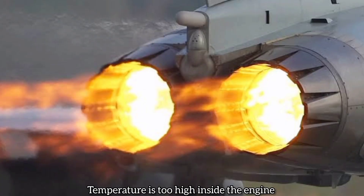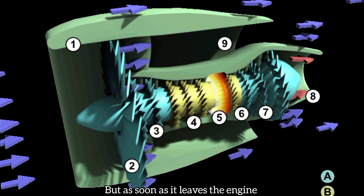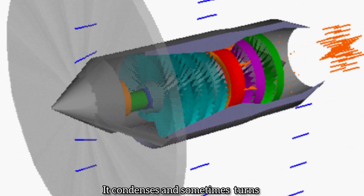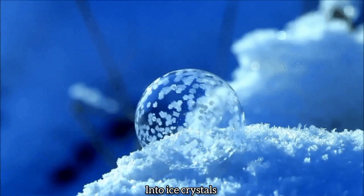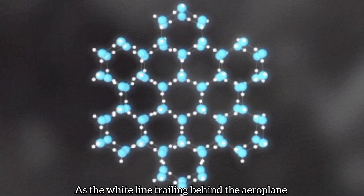The temperature is too high inside the engine, and that's why we don't see water vapors. But as soon as it leaves the engine and comes in contact with the cold air of the atmosphere, it condenses and sometimes turns into ice crystals. These ice crystals are what we see as the white lines trailing behind the aeroplane.